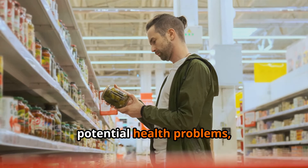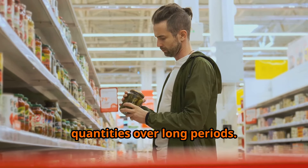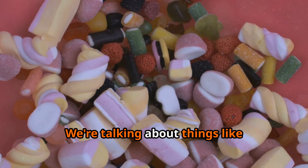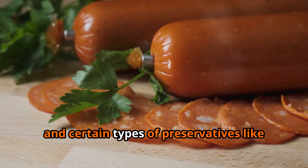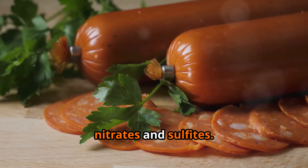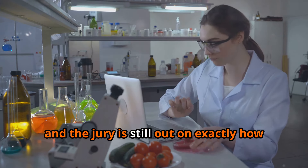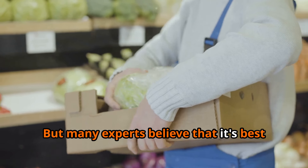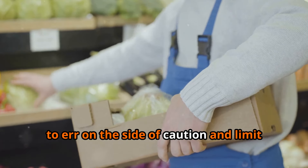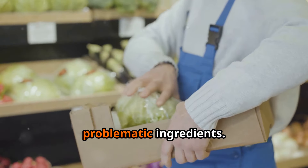However, some preservatives have been linked to potential health problems, especially when consumed in large quantities over long periods. We're talking about things like artificial sweeteners, artificial colors, and certain types of preservatives like nitrates and sulfites. The research on these additives is ongoing and the jury is still out on exactly how harmful they may be, but many experts believe it's best to err on the side of caution.